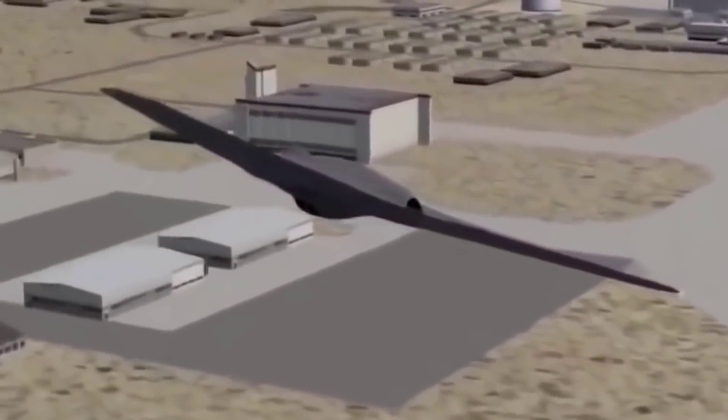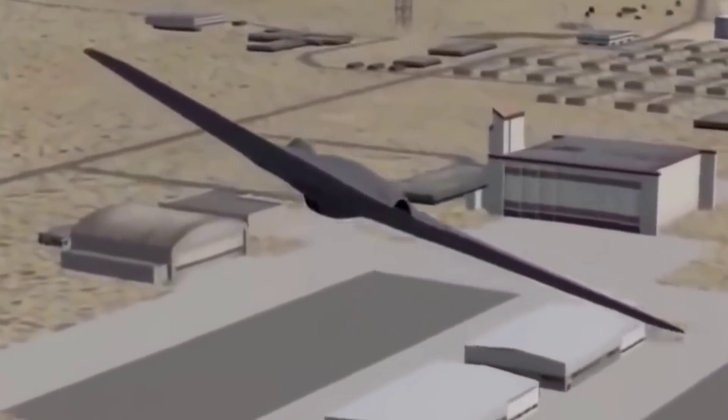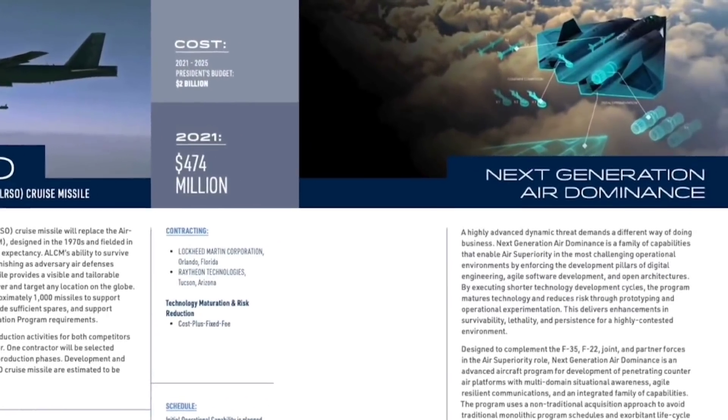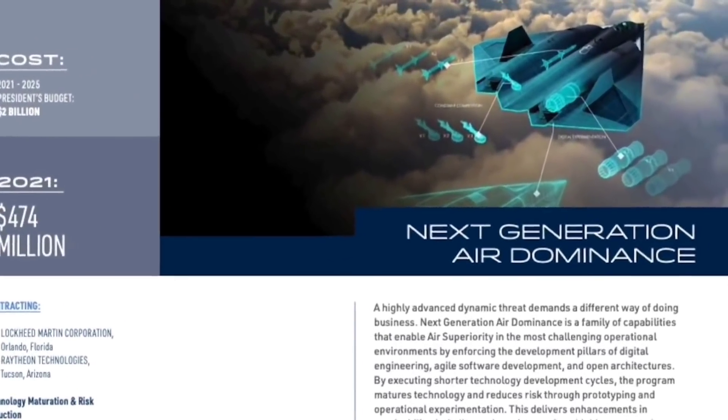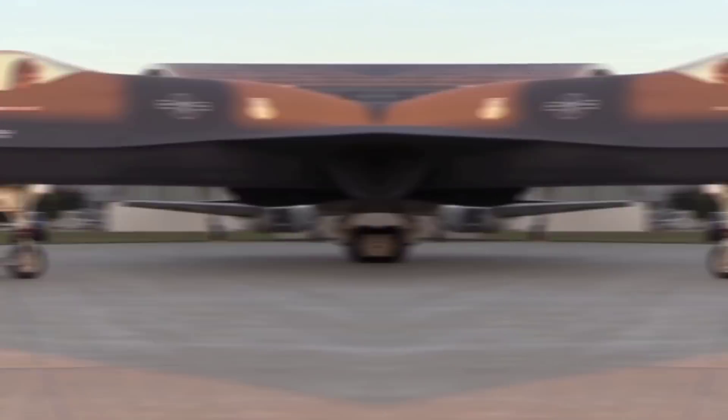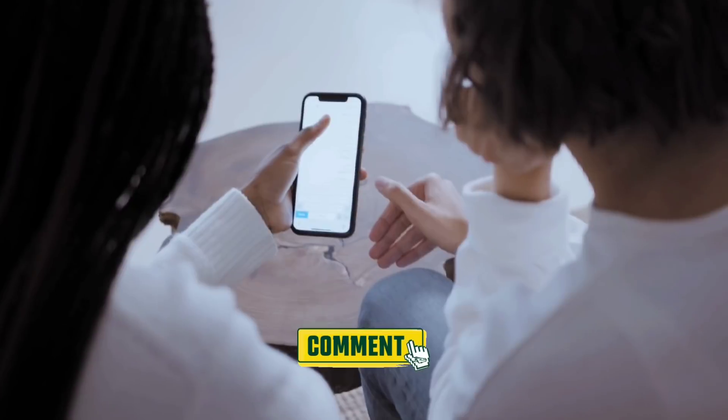The X-44 was designed more than two decades ago, and it remains to be seen whether the Air Force and Navy versions of the NGAD will both mirror the X-44. This is a back-to-the-future example of sixth-generation airplane design. Will the Air Force's next-generation fighter be inspired by wedge-shaped aircraft like Lockheed Martin's proposed X-44 Manta and Northrop's YF-23 Black Widow II? Tell us what you think in the comments below.